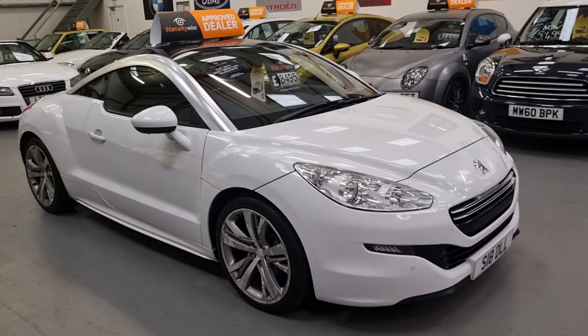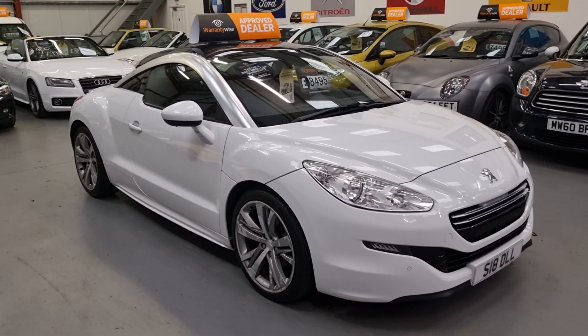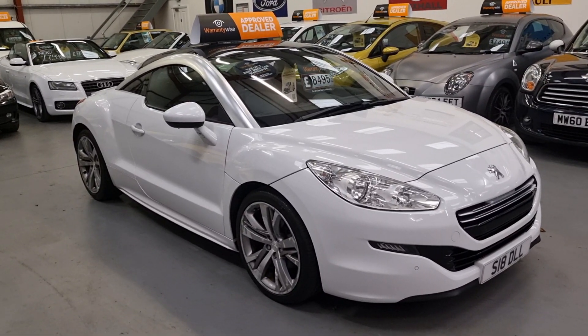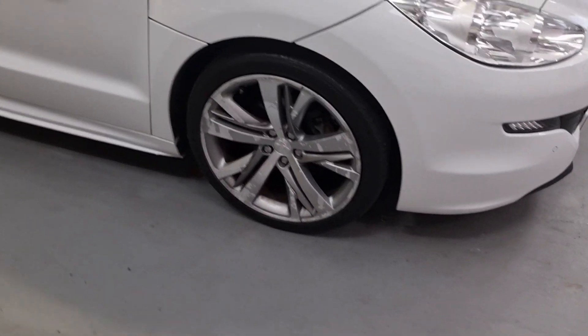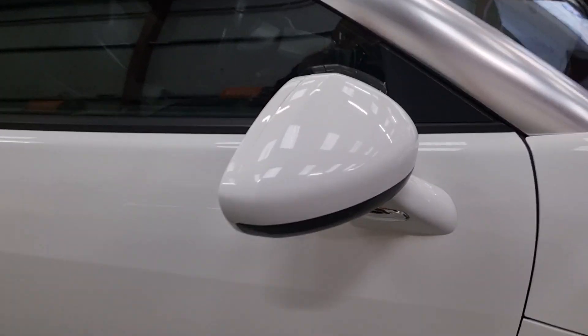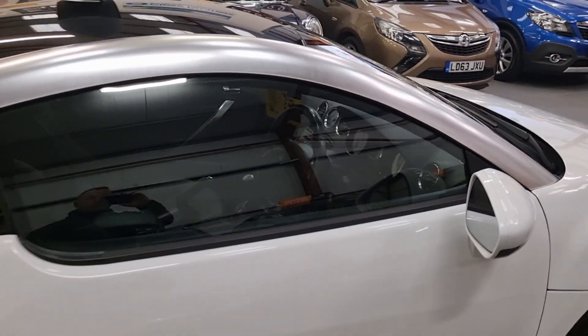Fully kitted out — front parking sensors, rear parking sensors, full leather, electric leather, memory leather, it's got the full lot. It's got the larger 18-inch alloys. I think it's in like a pearl white — stunning color — with factory tints.